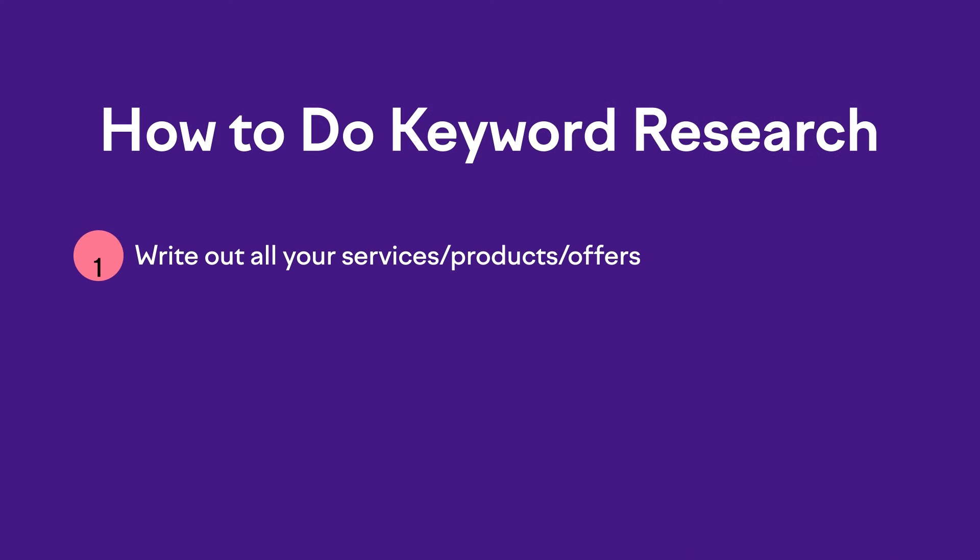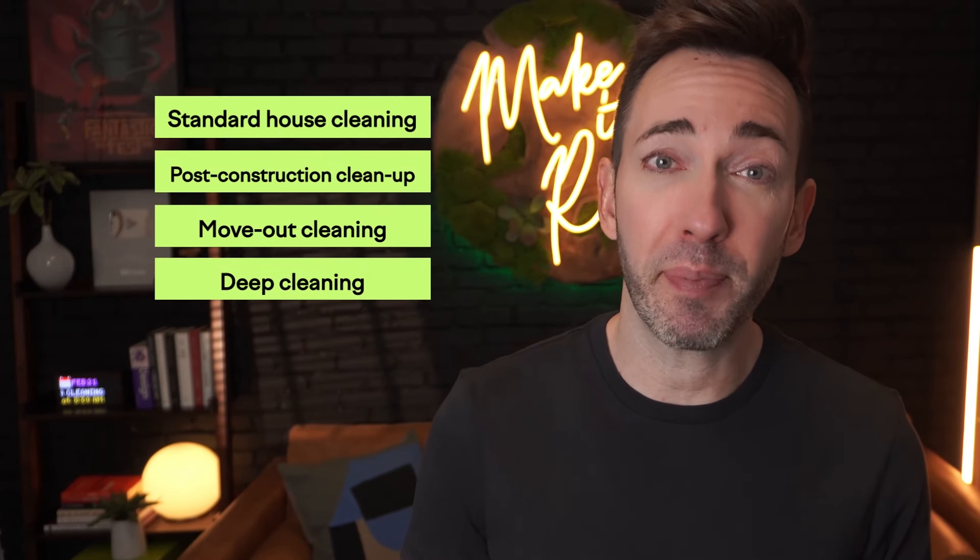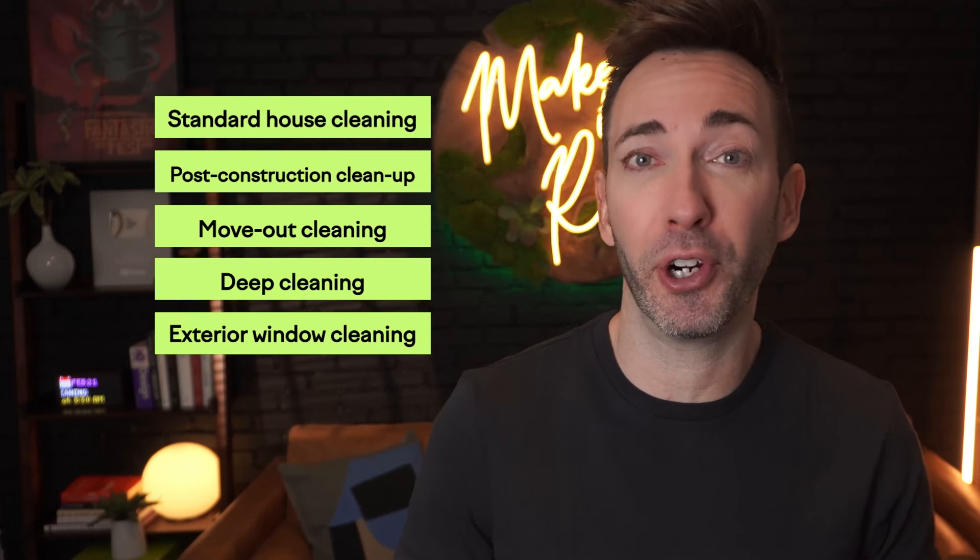And that's where keyword research comes in, and it's actually pretty easy to do when you follow the steps in this video. Step one is where you're just going to write out all your services, products, or offers that you'd ideally like to be found for in your local area. So if you're a home cleaning business, you might offer standard house cleaning, post-construction cleanup, move-out cleaning, deep cleaning, and maybe exterior window cleaning too. Or if you're an accountant, you may do tax prep, bookkeeping, payroll, and tax projections.